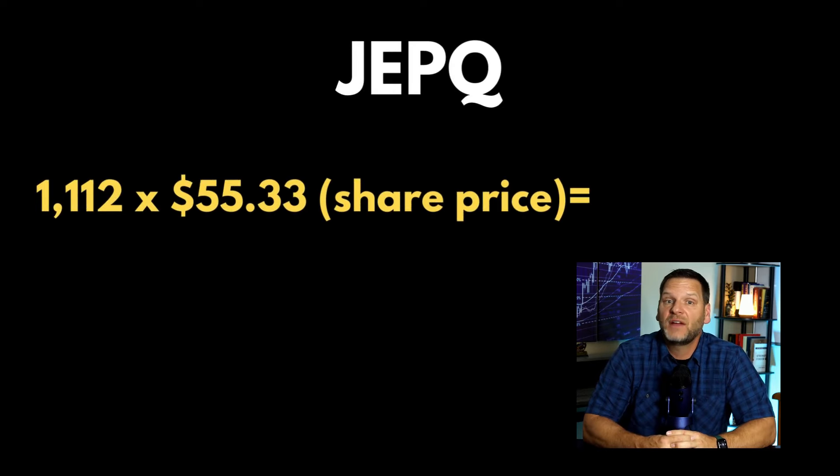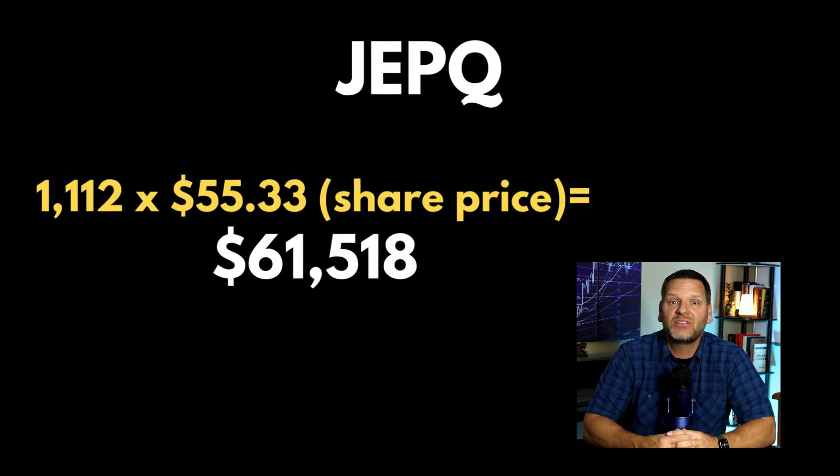So how much money do we need to buy 1,112 shares? JEPQ's current stock price is $55.33, meaning you need about $61,518 to buy 1,112 shares, which is a significant amount and way more than I am able to invest into JEPQ at this time.